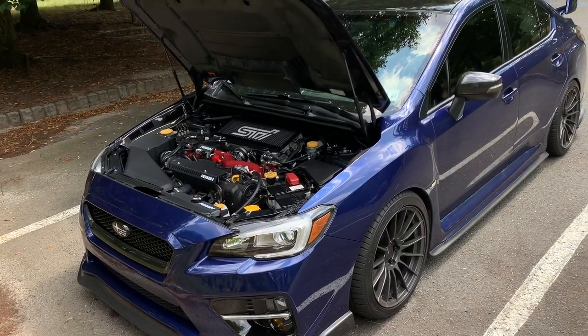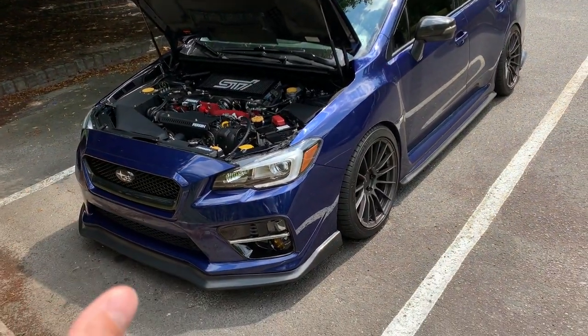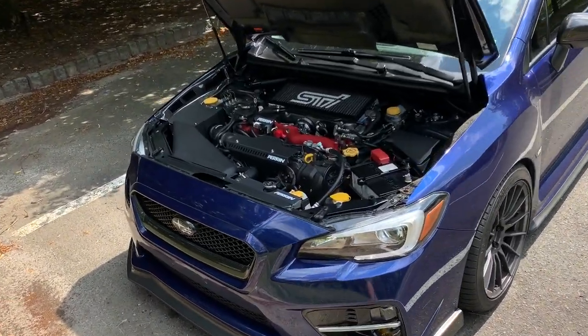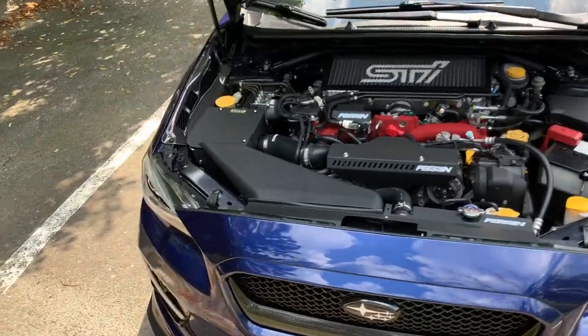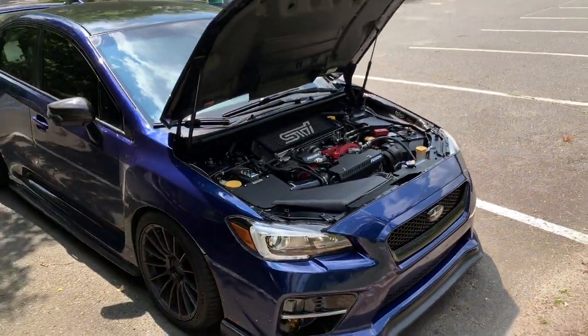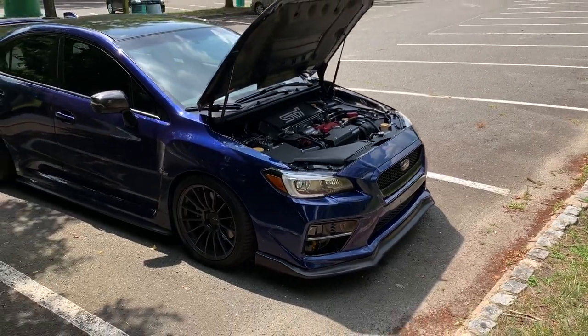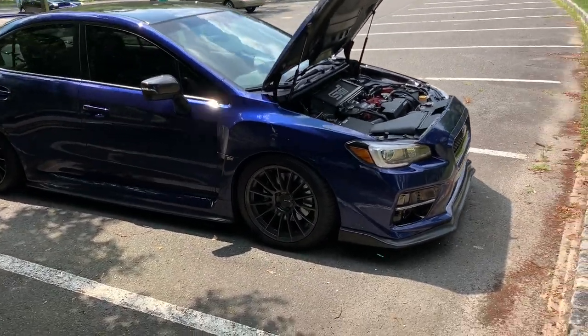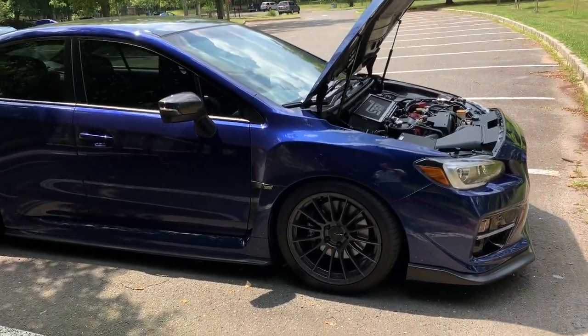So putting things into perspective: $650 for this intake versus $4,000 for an Eventuri intake for a BMW. I understand $650 isn't cheap — trust me, I had to pucker when I clicked submit. But in relation to other carbon fiber quality upgrades out there, I did bite the bullet. I'm really excited about it and I hope you guys are too.